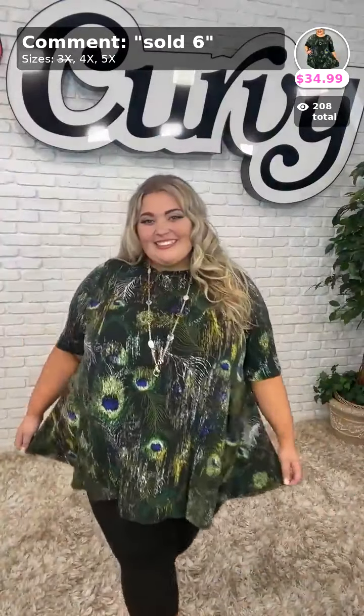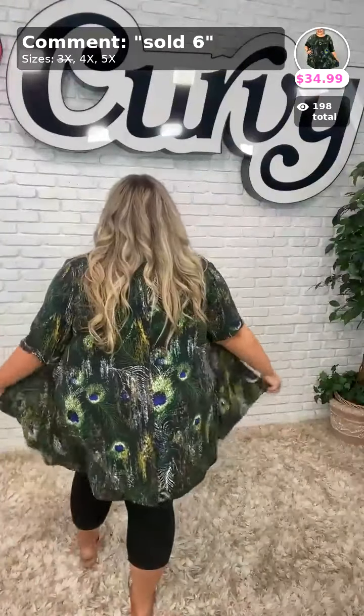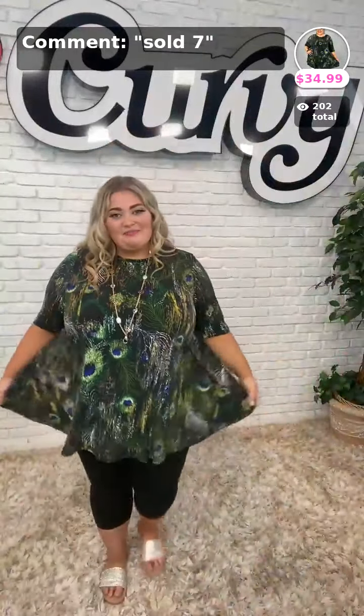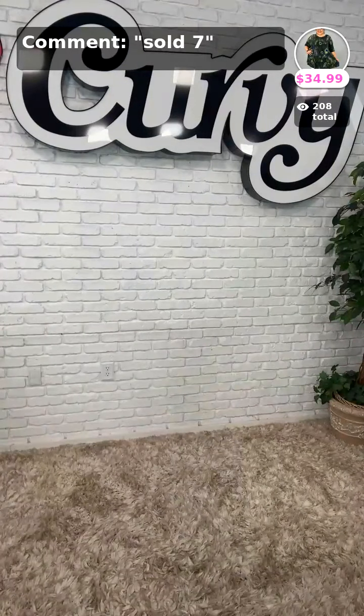Miss Chloe is coming in. You've got plenty of room in this peacock top. Who is a fan of our animal prints? What's your favorite animal print? Let us know down below. This beautiful peacock print is Miss Chloe — the greens, the blues, touches of gold. Look at the length on this tunic top. Perfect for Chloe to pair with some easy leggings. Our blonde beauty is also pairing it with our Glossy Girl in white. Check out this golden necklace with a chain — beautiful milky white and clear beads. You can pair this with just about anything. Sold number 6 for Chloe's top, and sold number 7 for her necklace.